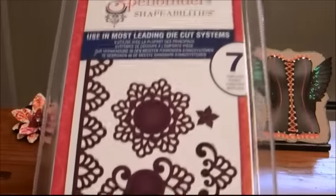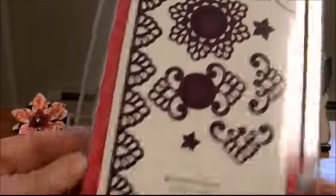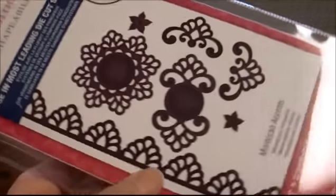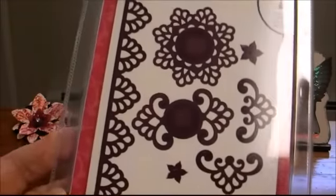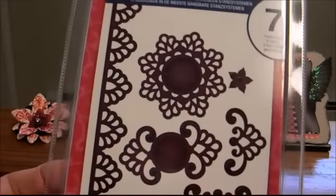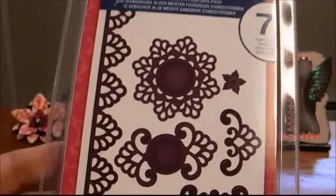I saw she had these Spellbinder dies, and this is the Moroccan Accents. That's the border — I guess that's like the doily — and this is so pretty. This caught my eye. She had so many different ones, but I just thought, with the border and everything, I would love to have this.